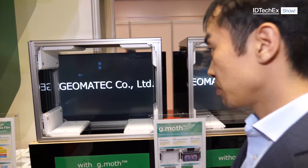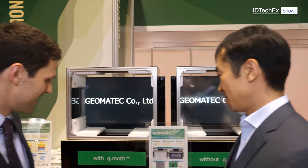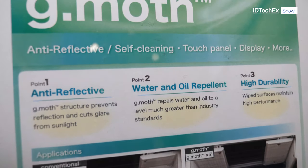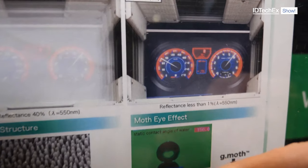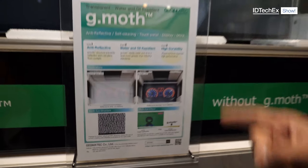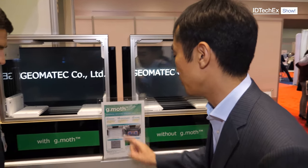What markets are you targeting with GMOS? Definitely the display market — that includes TV, smartphones, and interior displays for automobiles. TV is one of the biggest markets for this product. There are plenty of opportunities across a wide variety of industries. One of the biggest points is durability compared with similar products in the market — that high durability of this multi-layer structure is not achieved by competitors. Water and oil repellency is also crucial and is a key differentiator.